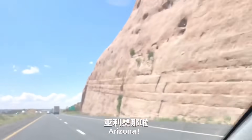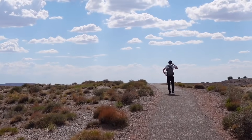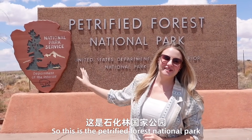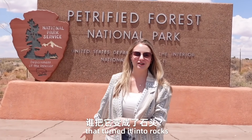We're in Arizona! This is the Petrified Forest National Park. Apparently something happened to the wood that turned it into rocks.